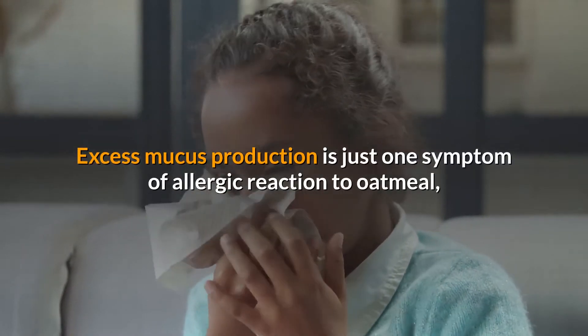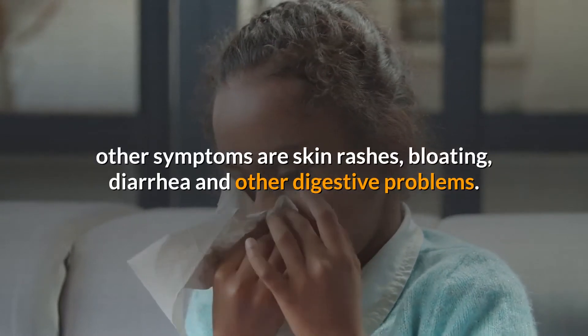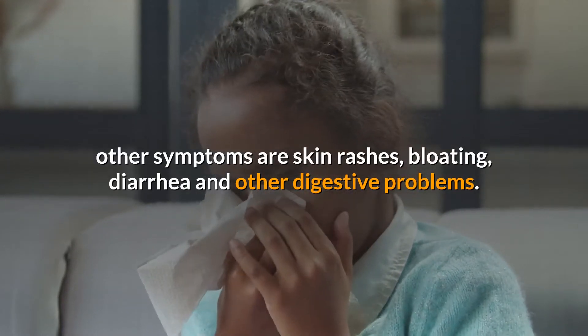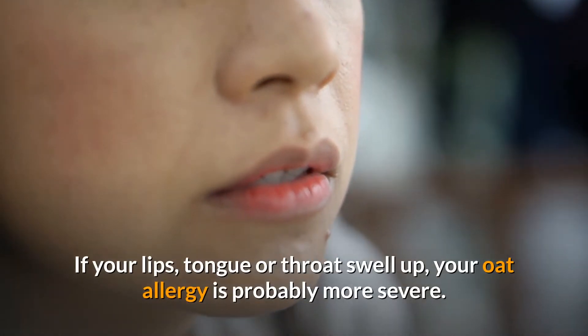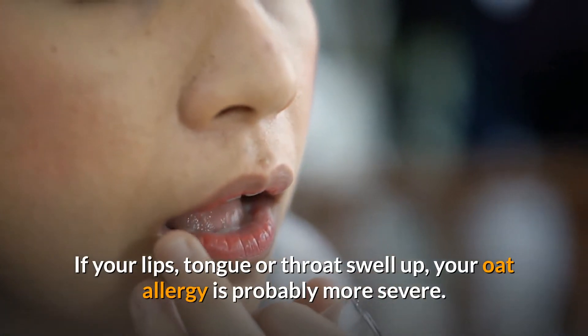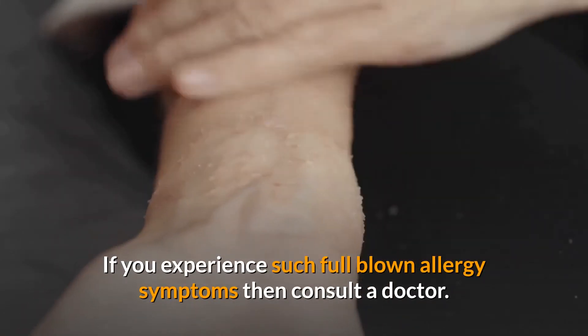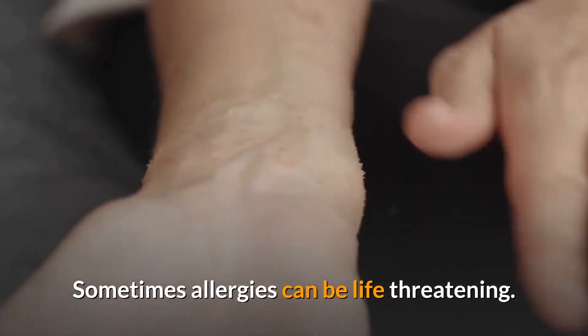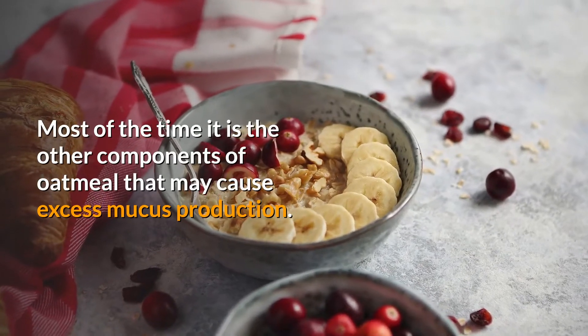Excess mucus production is just one symptom of an allergic reaction to oatmeal. Other symptoms include skin rashes, bloating, diarrhea, and other digestive problems. If your lips, tongue, or throat swell up, your oat allergy is probably more severe. If you experience such full-blown allergy symptoms, consult a doctor, as sometimes allergies can be life-threatening.